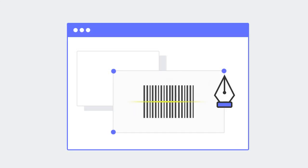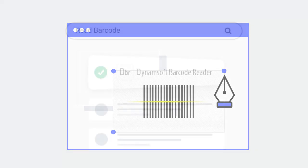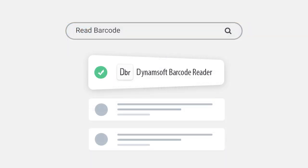Initial research started with how to build the tool internally. The team quickly realized creating a barcode scanning application from scratch would be immensely time, resource, and cost-consuming. Thus, the development team behind the German Red Cross found a solution online: Dynamsoft's Barcode Reader.